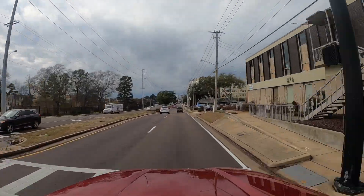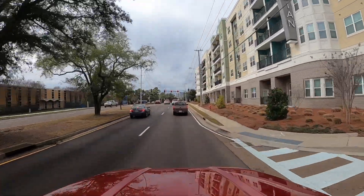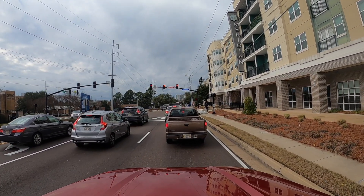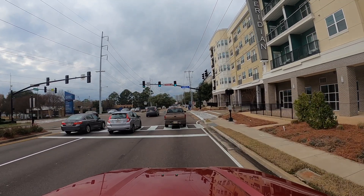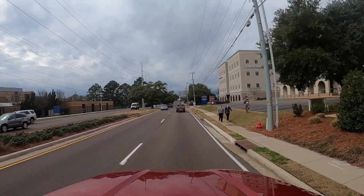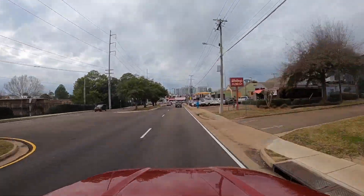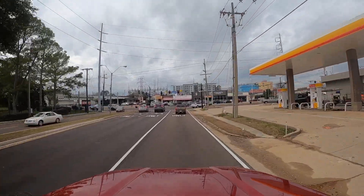On the left is the campus of UMMC — the University of Mississippi Medical Center. On the right you've got The Meridian, a new apartment complex where a lot of medical professionals live. It's very easy to walk right across the street to the hospital. The Meridian is really nice — check it out if you're in the area and looking for somewhere to live, maybe temporarily before you buy something.